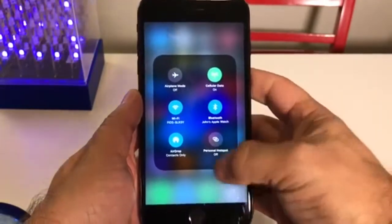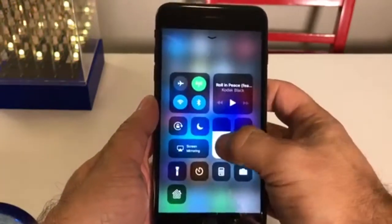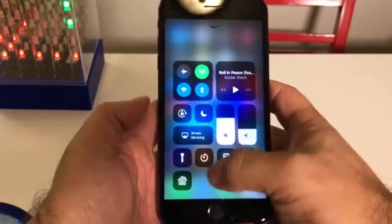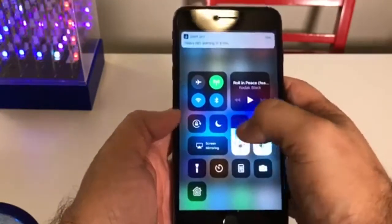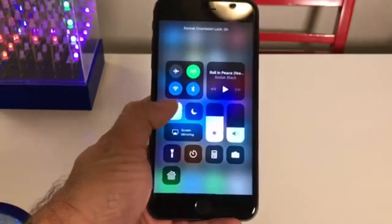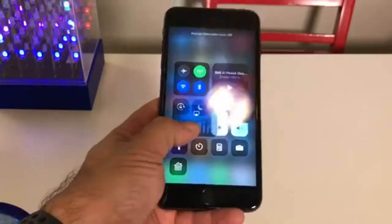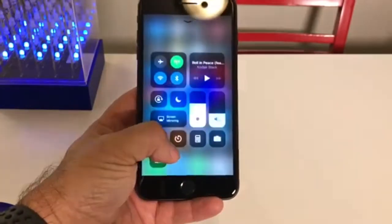You're going to get more settings. If you want to turn up the volume, you can do it there. A lot of these have very cool animations. You can just lock the screen. If you hard press — the 3D press, they call it — you can go ahead and see a lot of different things.